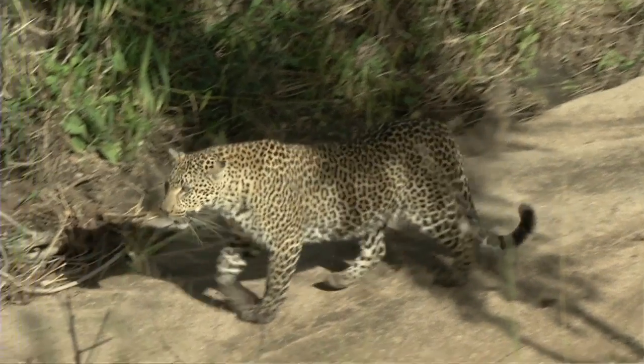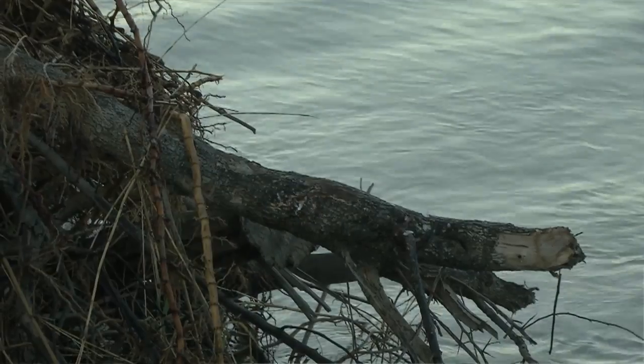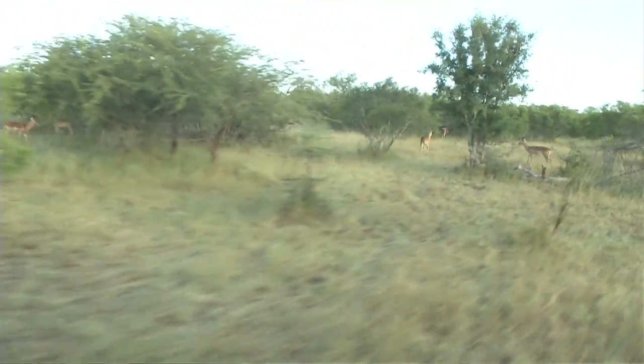The leopard viewing is, I think, the best in the world — and if there's better, I'd like to see it. Each territory that these individuals set up has to have its own permanent water supply. And because of the high density of Mala, they have a good food supply.